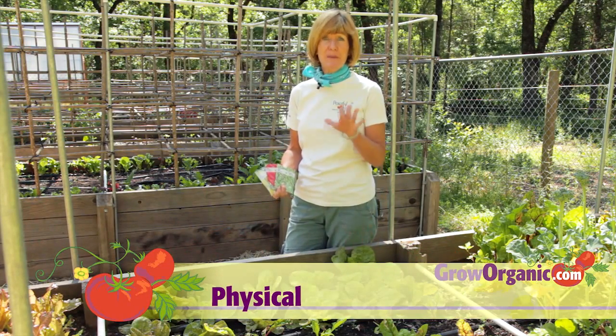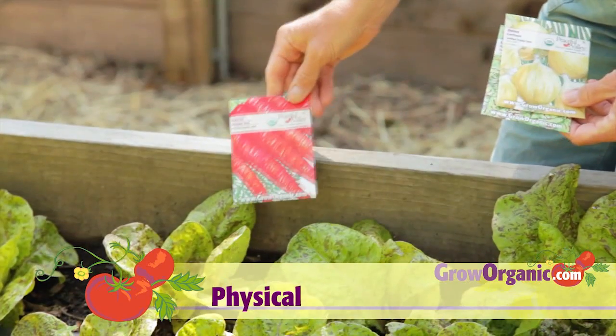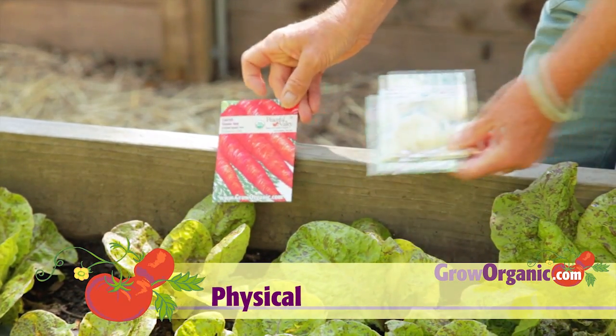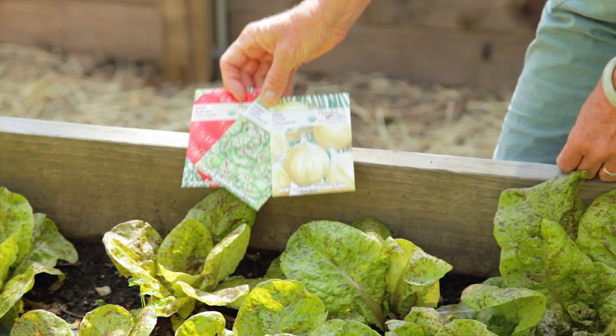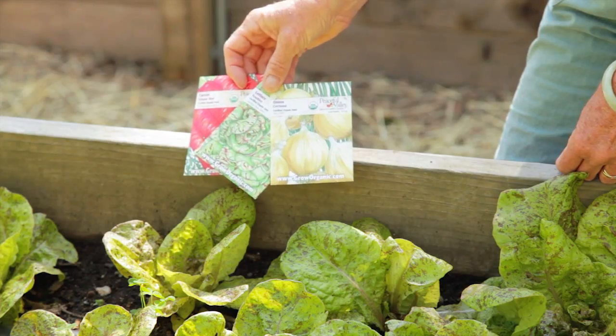Plants can play off of one another just based on their structure. A great example of this is carrots, lettuce and onions. Because the roots and leaves of these plants grow at different levels, they grow very well together instead of competing.